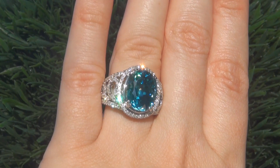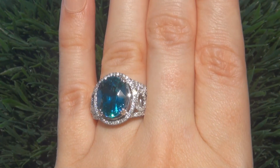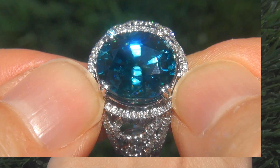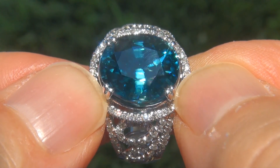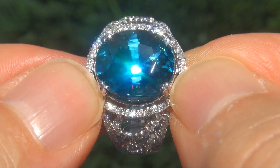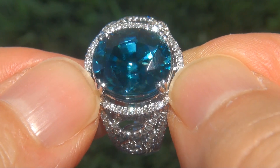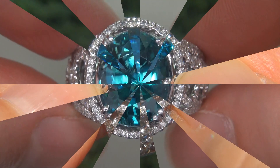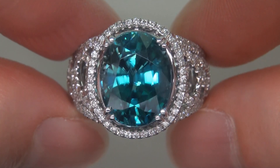At the request of our consignor, the immaculate showroom beauty must be sold immediately. Natural blue zircons of this caliber are considered among the rarest of gemstones. Even more rare is to have the internally flawless clarity, the giant size, and the highly sought after exotic vivid color. It is by far the biggest, best, and only one you'll find.